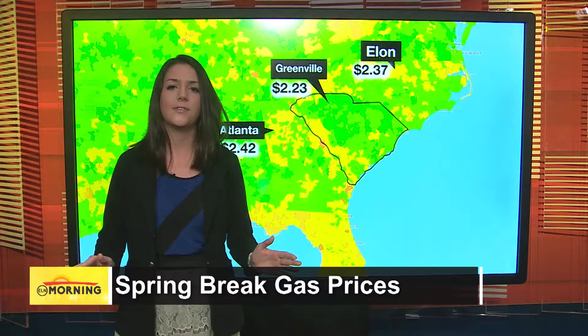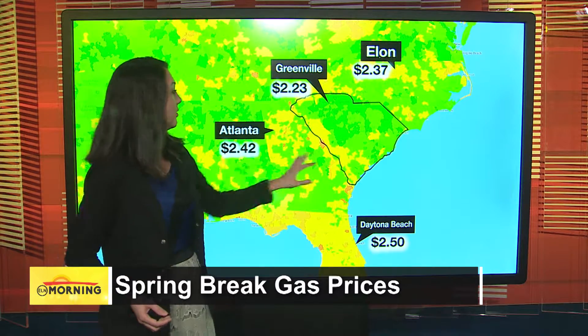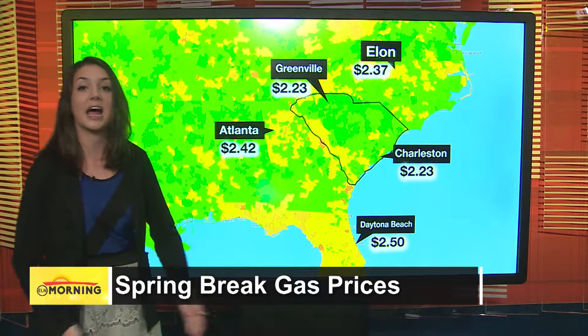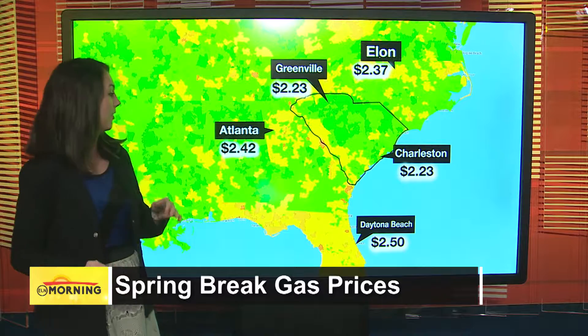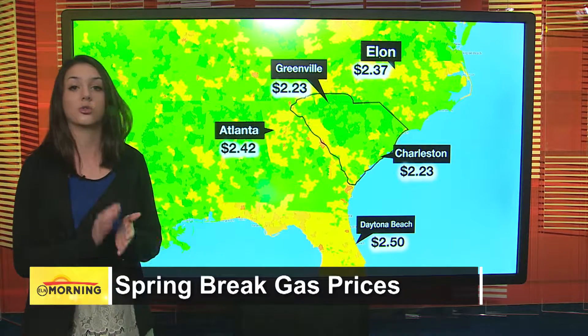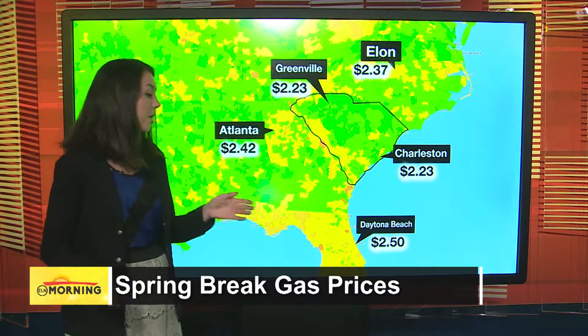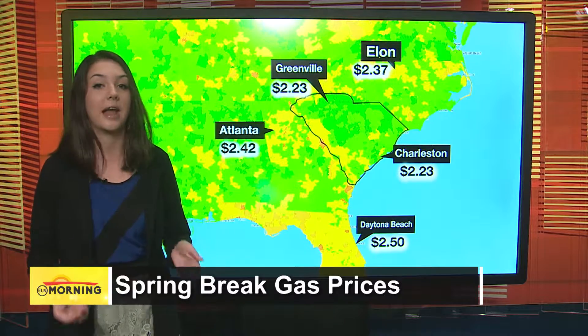The only place to avoid filling up is downtown Raleigh, where it gets a little bit pricier. We're in the southeast region right here, and South Carolina actually has the lowest average gas price in the country. So if you're heading towards Atlanta, you might want to stop at Greenville for $2.23 right off of I-85. Or if you're heading down towards the coast and the beaches, Charleston is a really cheap place to fill up.